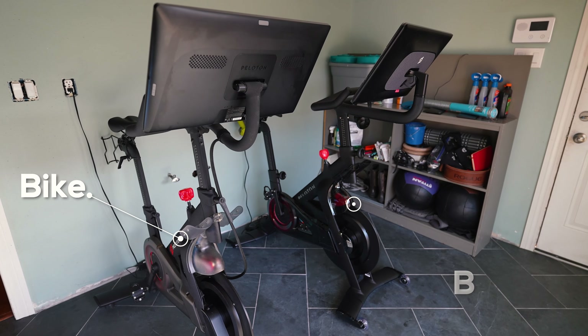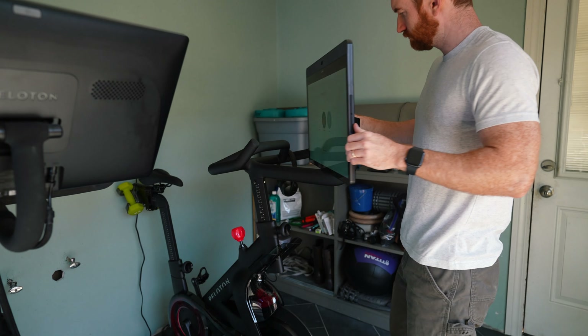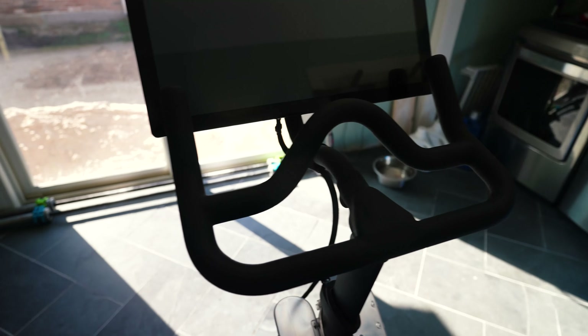Hey everyone. Welcome to Break It Yourself. Today we're going to be comparing the Peloton Bike to the Peloton Bike Plus. And I'm going to start this video the same way I've started all my Peloton videos — just being upfront with you.